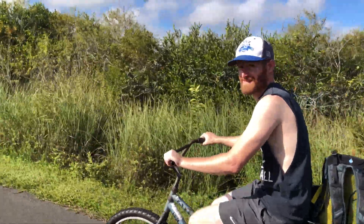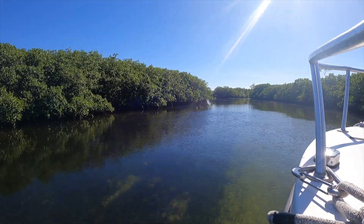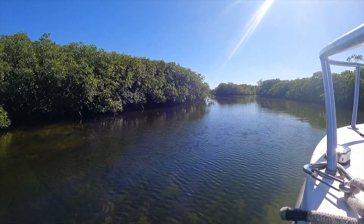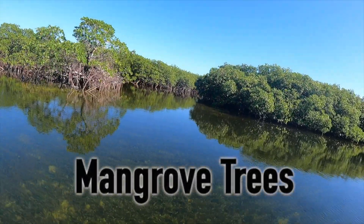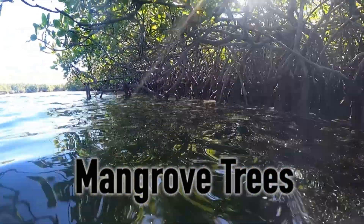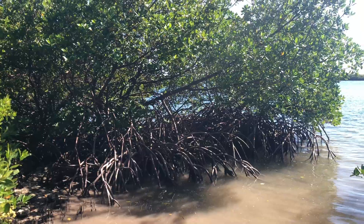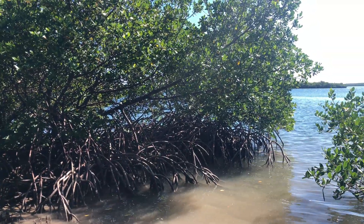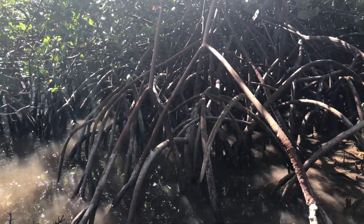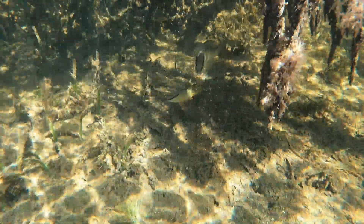Throughout these ecosystems, you can observe different types of wetlands, including marshes and mangrove swamps. Mangrove trees are salt tolerant and can live among the harsh, stormy conditions on the coast of Florida. These unique trees are able to stabilize and protect the coastline, reduce erosion, filter water, store a great amount of carbon, and provide habitats for many unique organisms.